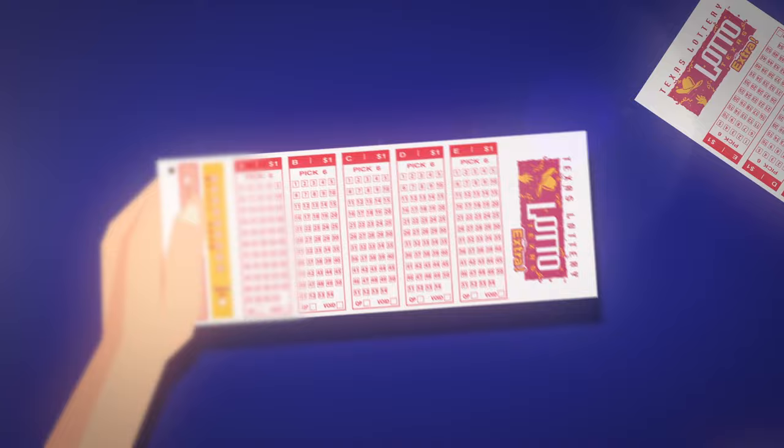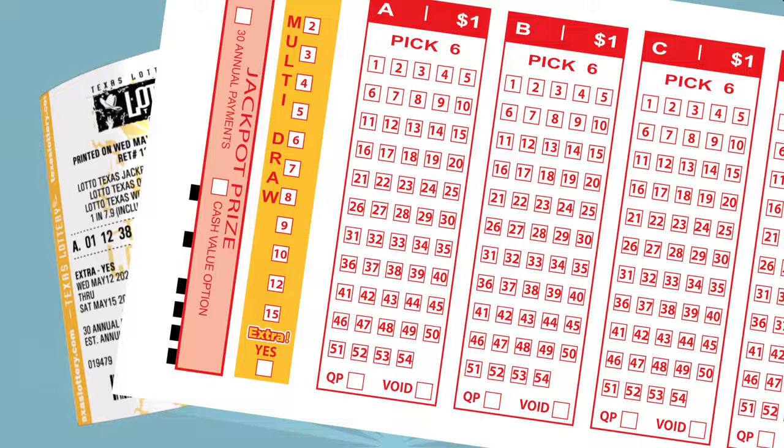On the play slip, pick your favorite six numbers from 1 to 54, or mark the Quick Pick box and the numbers will be randomly selected for you. Each play costs $1 per drawing.